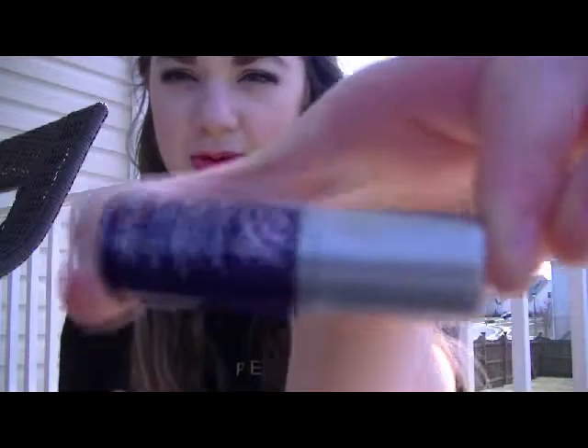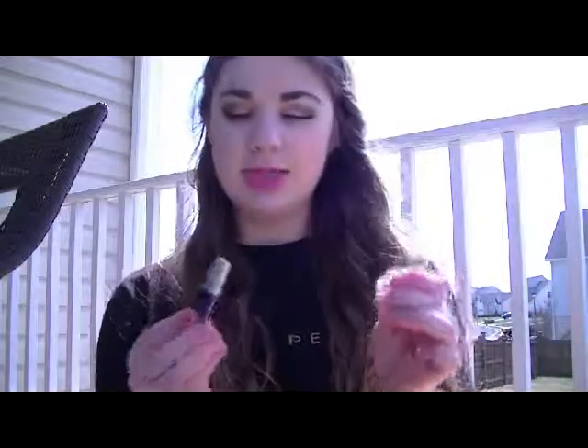My next favorite is my Nuku Progenius Treatment Oil. This is just a sample size — you pump it out and it's like an oil for your face. My skin is super duper dry so this totally helps make it really smooth, moisturized, and ready for makeup. It helps it look dewy. It came in a sample with an order I purchased from Sephora, and I totally am going to buy the full size because I've been using it every single day. It's amazing.